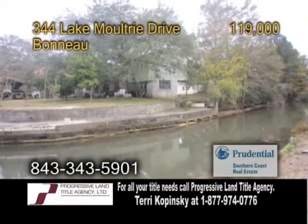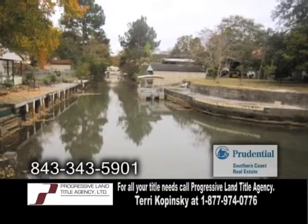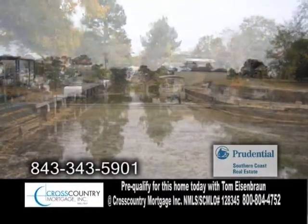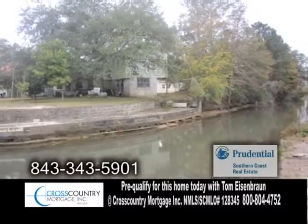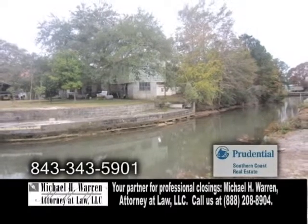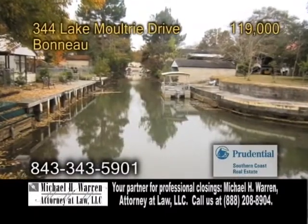Land for sale in Bono. Come and enjoy the quiet life in beautiful Bono Beach, located on the shore of Lake Moultrie. This is a wonderful area for boating, swimming, and fishing, and it's just seven miles north of Monk's Corner. For more details, give Patty Hill a call.